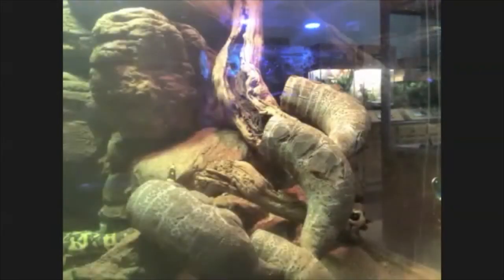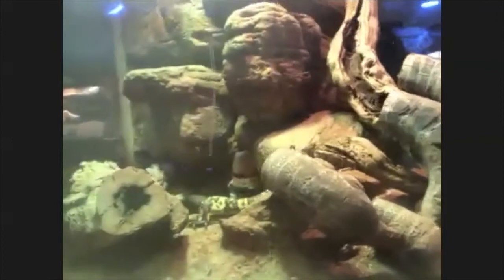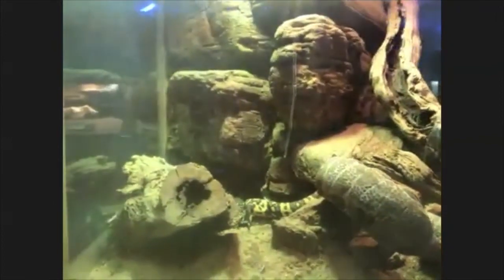Can you all see the lizard in her water bowl? She's showing off that yellow coloration now. I'm going to see if I can get her to turn around and face us to eat this mouse.